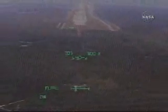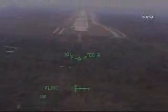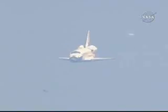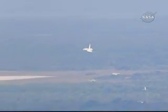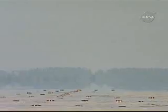Commander Mark Kelly flaring up Discovery's nose. Pilot Ken Ham to deploy the landing gear. Landing gear down and locked.